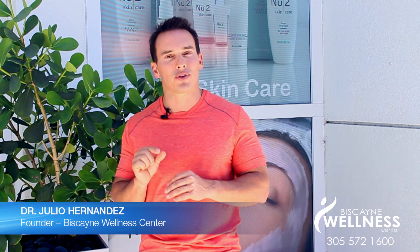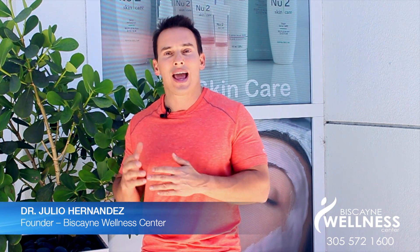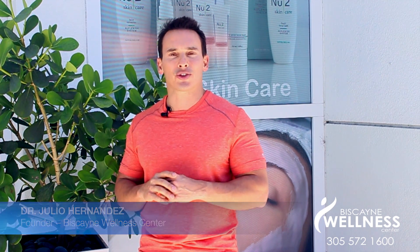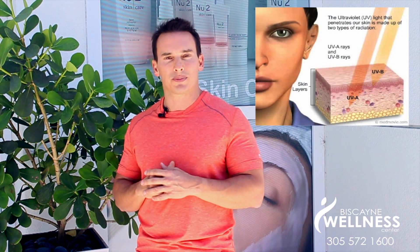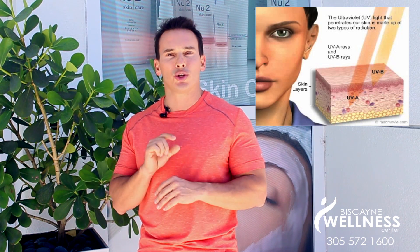The designation of SPF, Sun Protection Factor, is actually misleading with little difference between SPF 15 and 25, each filtering 93 and 96 percent of UVB rays respectively. SPF applies only to UVB rays which cause sunburn.